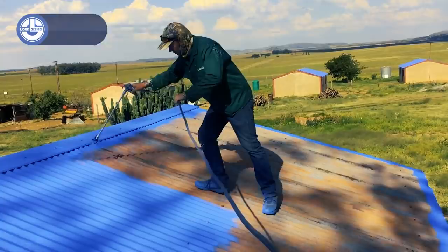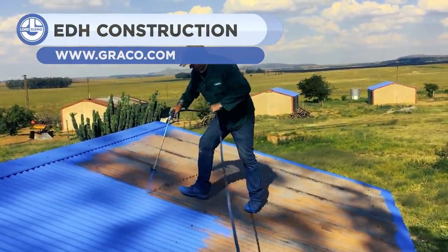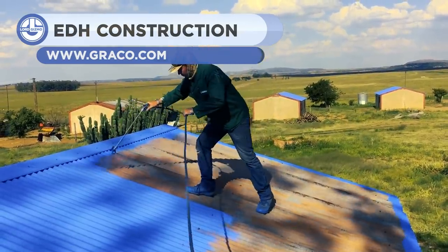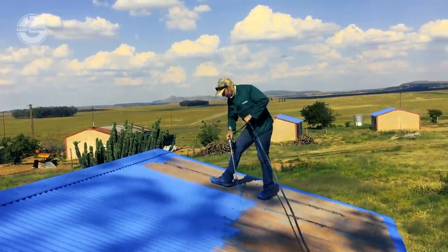Who wants to deal with a messy week-long process of painting a roof? Well, meet the EDH construction team, who are famous for finishing their work in minutes. And that's not all — they also ensure you 100% quality.